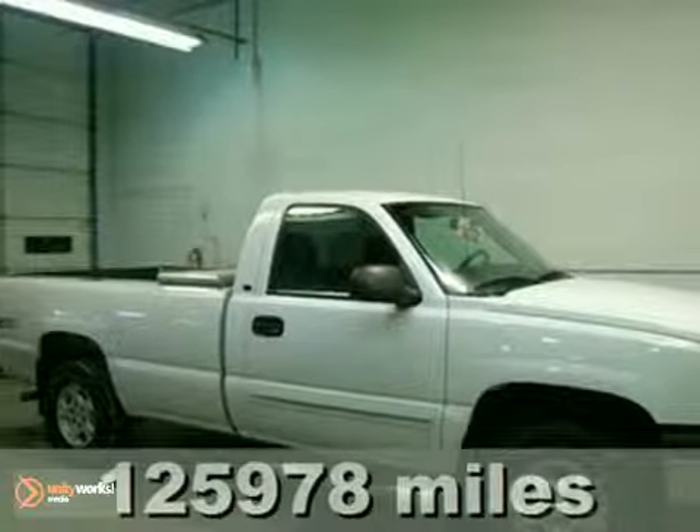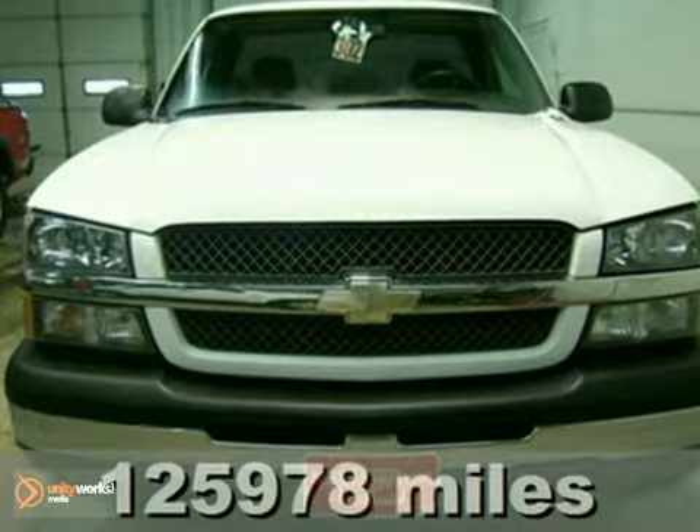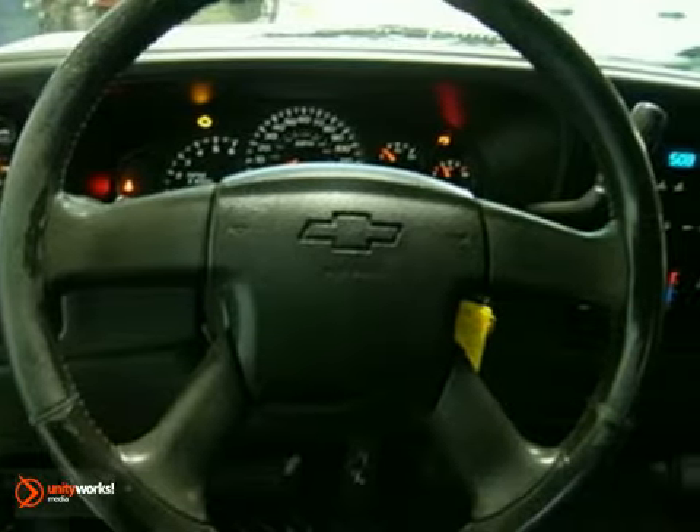Talk about tough, dare to compare. How enticing is this rugged 2003 Chevrolet Silverado 1500? A deal like this and such a durable truck does not come up for grabs very often, so you better act fast.